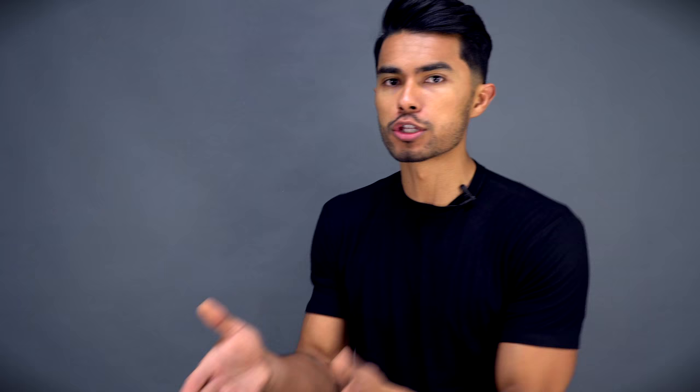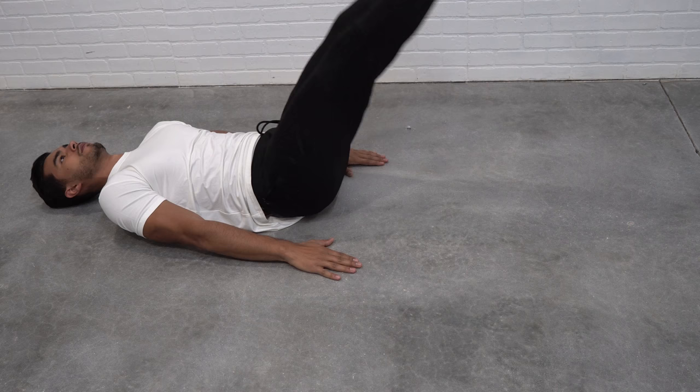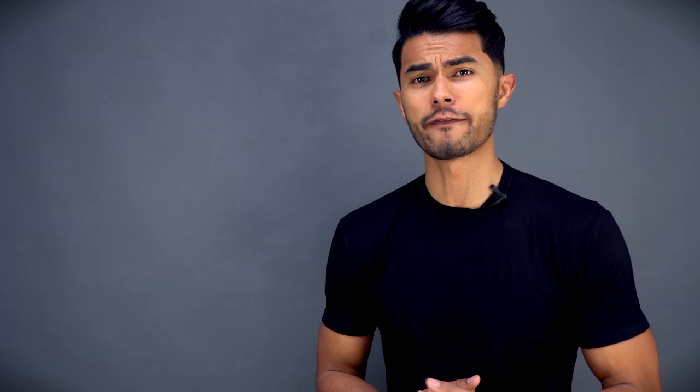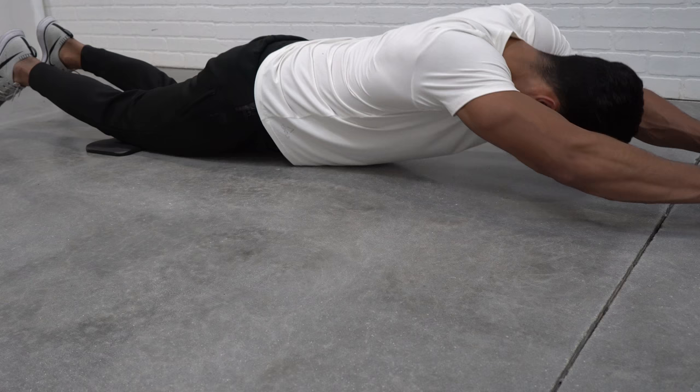The third step to get your abs to show is to actually work out. If you really want to chisel your abdominal section you're gonna want to target it just like any other muscle group. The best part is you can do a lot of these movements for free: crunches, leg raises, planks — all from the comfort of your home. If you want to upscale it, most equipment is minimal and inexpensive. For example, an ab roller and ab mat runs around 20 to 25 bucks and really targets your core, thickening the abdominal muscles so they protrude and show even more.